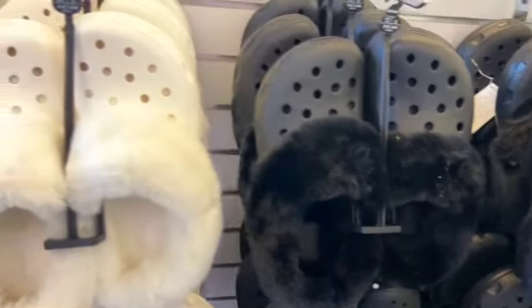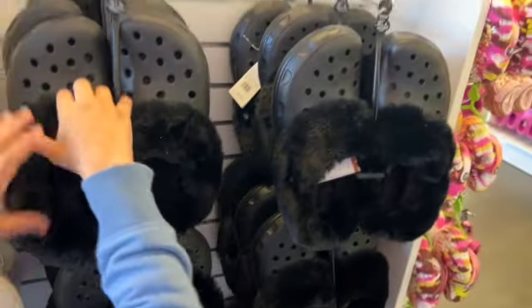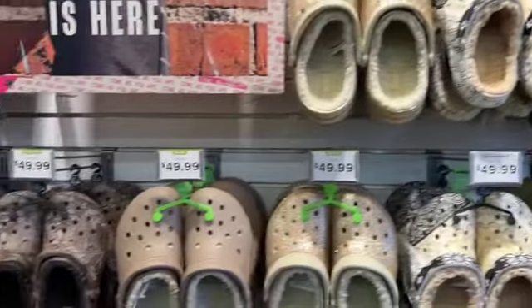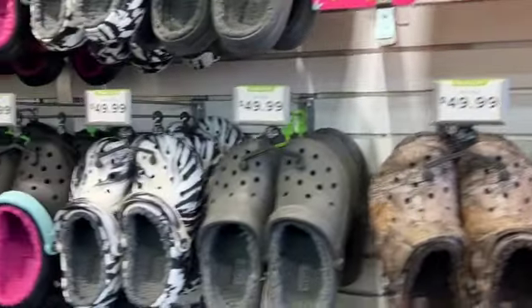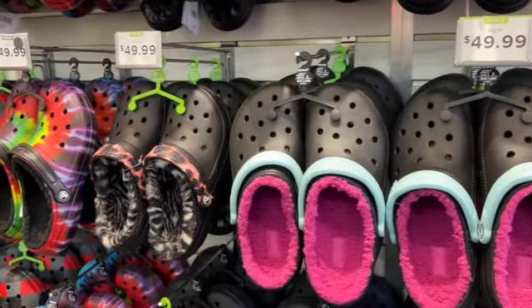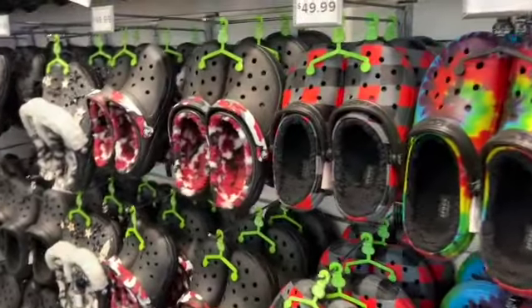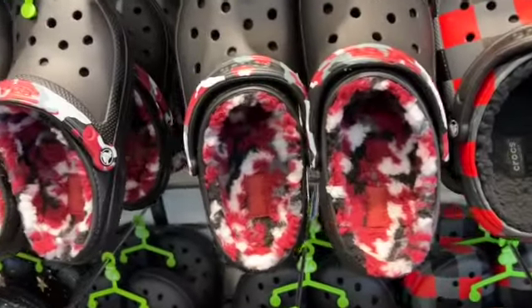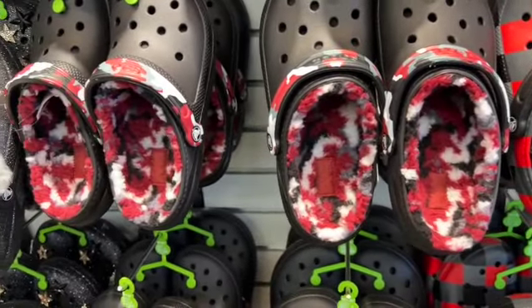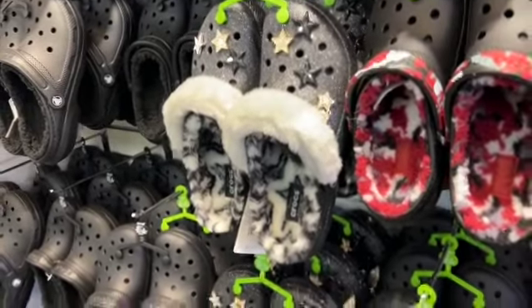Those holiday ones — the ugly sweater ones. These are cute with the fur. These are more of the fur slides — not the slides, the regular Crocs. I like that with the different colors. I love this — what do you think of that?